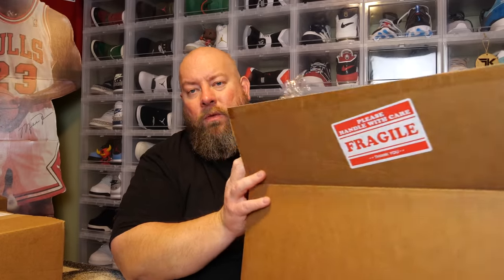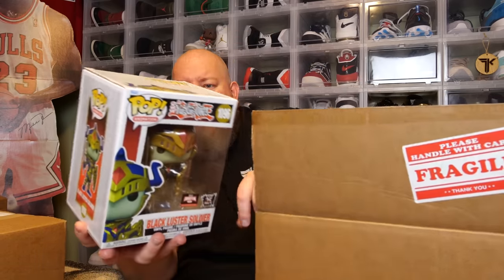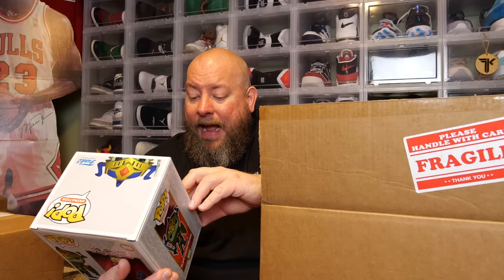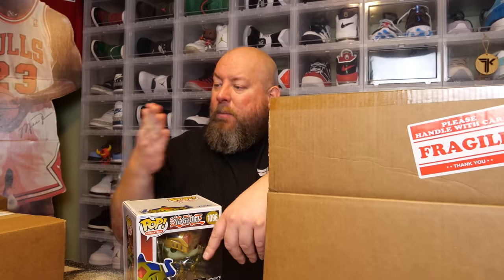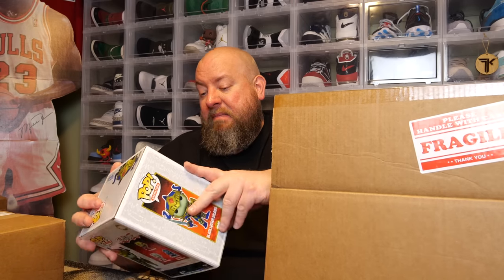Feeling around the box — there is one oversized pop, feels like a movie moment. And there are four regular four-inch pops, so this box has five pops total. The oversized pop turns out to be a Yu-Gi-Oh! TargetCon Exclusive 2022 Black Luster Soldier. I've never watched or played Yu-Gi-Oh, so I have no idea what it's worth — the box has a little dust from storage but is in pretty mint condition.